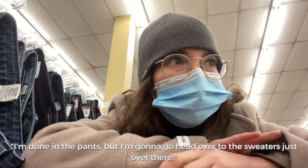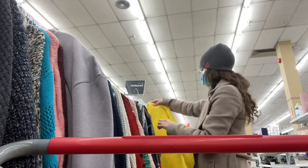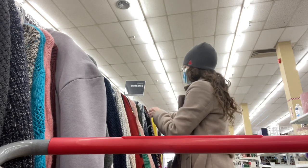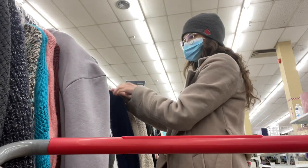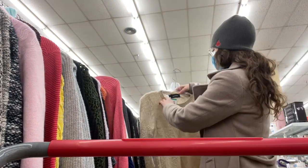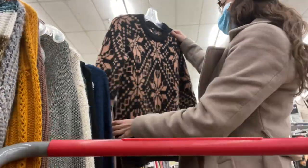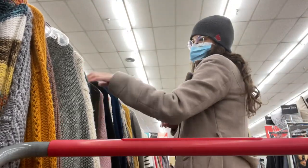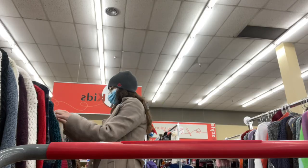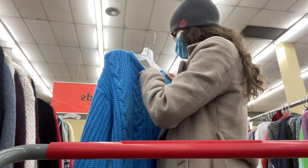I'm done in the pants section. I'm going to head over to the stairs. I like this but it's mostly acrylic and I kind of have a rule about that. I'm done in the smalls but I'm going to peruse the bigger sections to find something maybe oversized. I love this color.